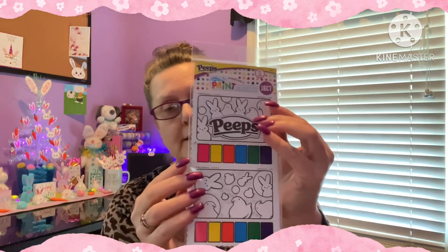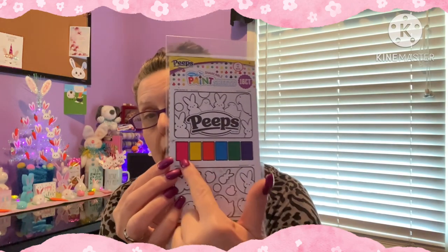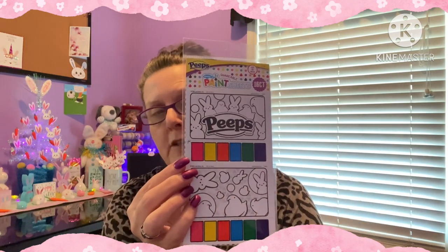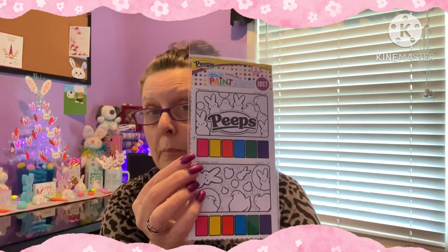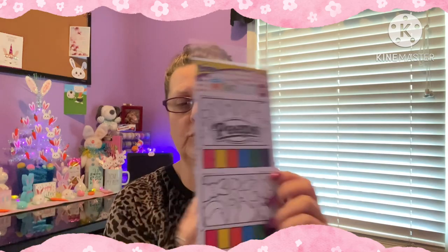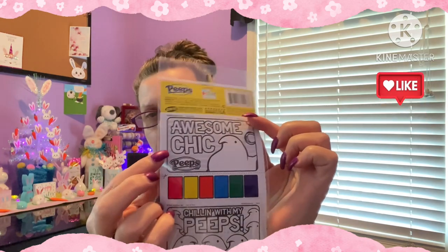Some more fun for kids or adults. And last but not least by Peeps, it is a 16-count magic paint set. What you do is get a little cup full of water - or you could even use Q-tips as paintbrushes. You just wet the paper and the ink comes off, which is really cool. They give you all different kinds of designs to paint, like Peeps and an awesome chick design. So that's another fun thing for an Easter basket.